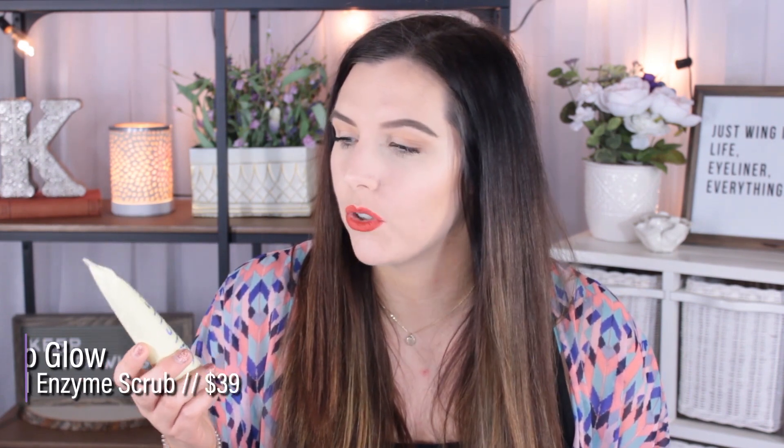Going along with skincare, I've only used this a few times but it is good — I see the hype around it. This is the Wishful Yo Glow Enzyme Scrub. It has pineapple enzyme, papaya enzyme, and AHAs and BHAs. I also got this off Sephora. The packaging is so cool and it smells like pineapple. It makes your skin the smoothest ever — like a baby's bottom. It's an insane scrub without being too harsh. While it is expensive like the Peter Thomas Roth mask, I think it's worth it — a little goes a very long way, and I was shocked the first time I used it feeling how soft my skin felt.